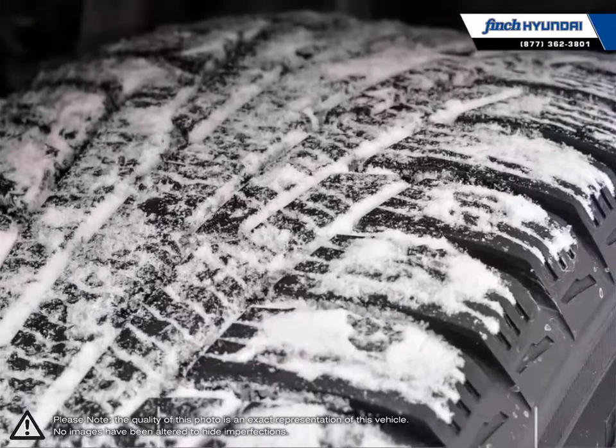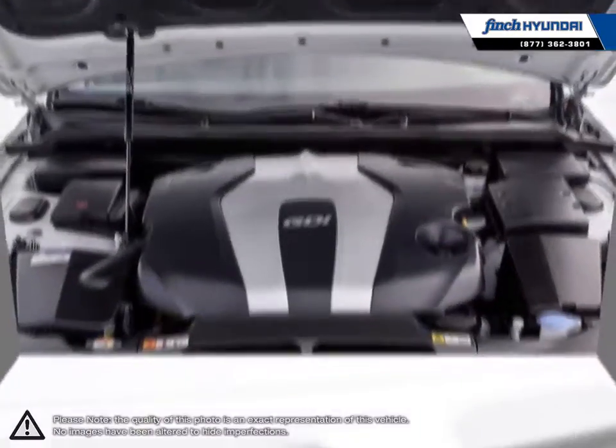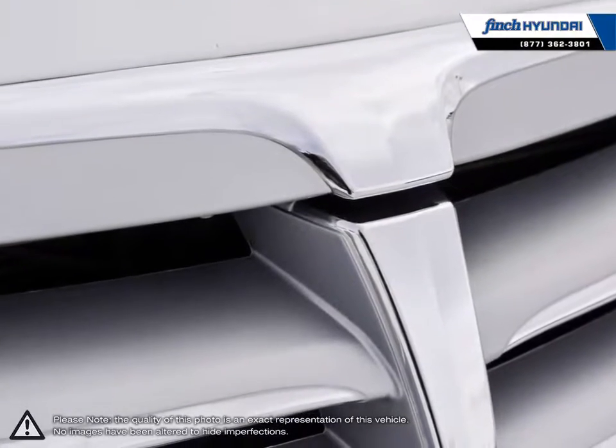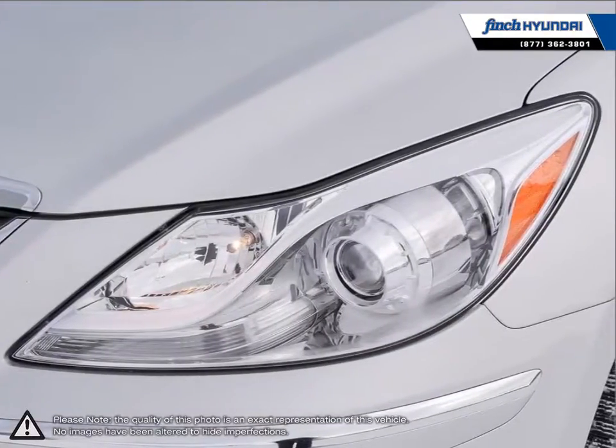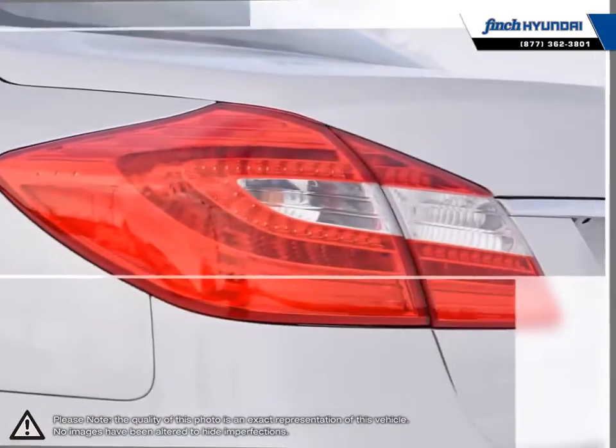Comfortable ride quality, precise steering, balanced handling, and acceleration to satisfy anyone's needs — the Genesis makes the everyday drive a joy. The high quality, eye-catching build of the interior is just another example of how the Genesis delivers a high-class experience for a reasonable price.